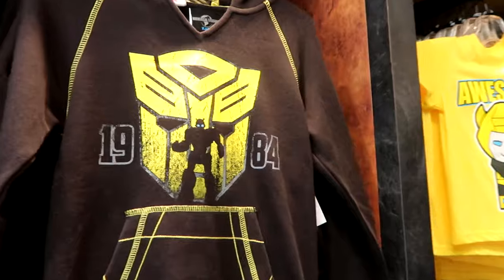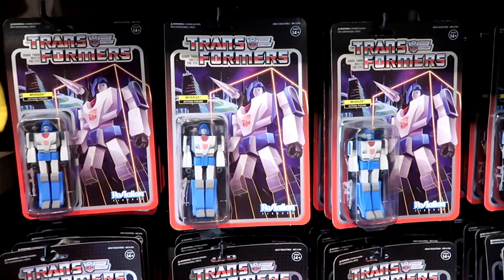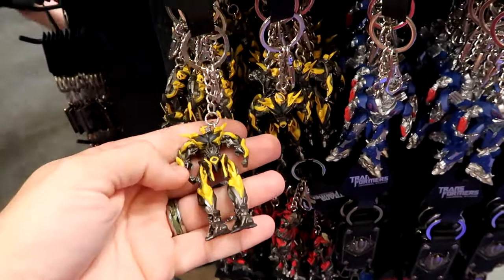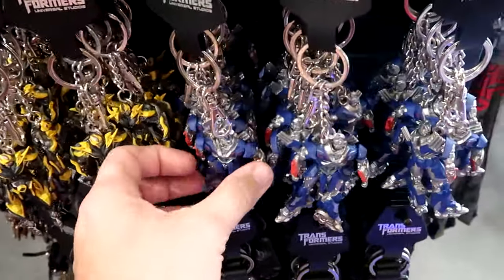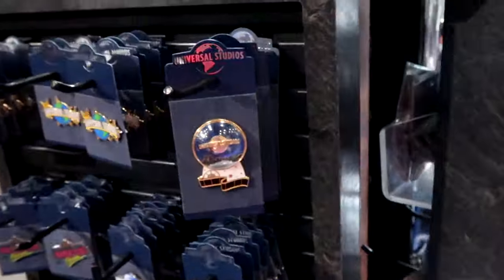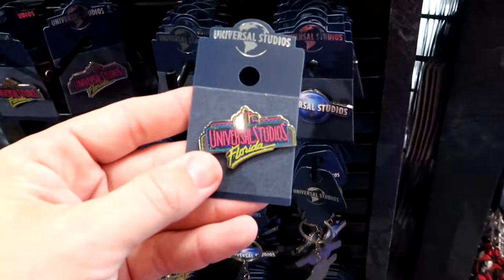There's a new Bumblebee pullover hoodie that says '$19.84' for $45, and a very good selection of retro reaction-style action figures for $25 — Bumblebee, Jazz, Optimus Prime, Megatron, and more. Some of my favorite items are the pins and keychains — Bumblebee and Optimus Prime keychains for just $10 each, and metal versions for $12. You can also find classic Universal Studios merchandise like a pin with the globe and stars for $12, and a retro signage pin for Universal Studios Florida for just $8.